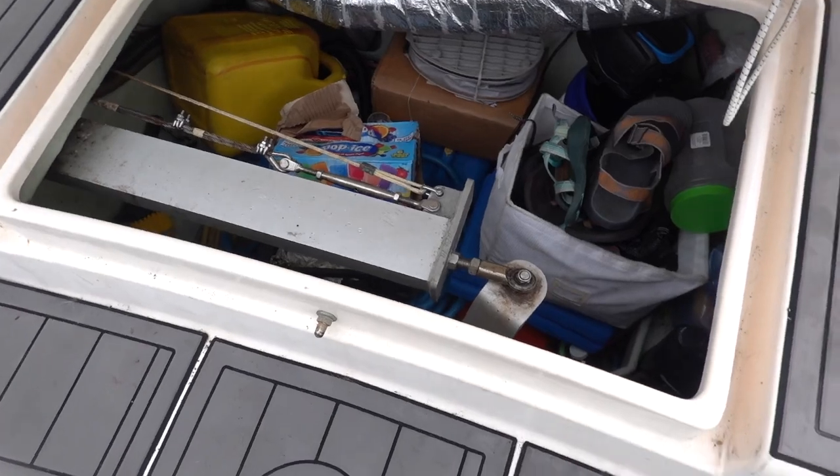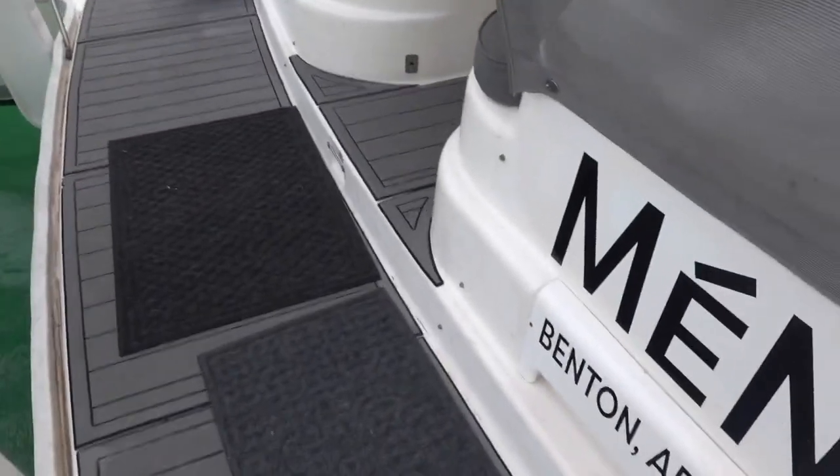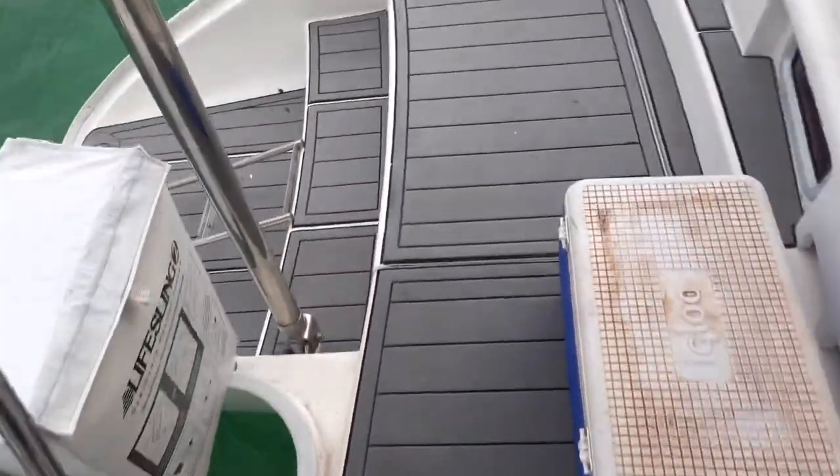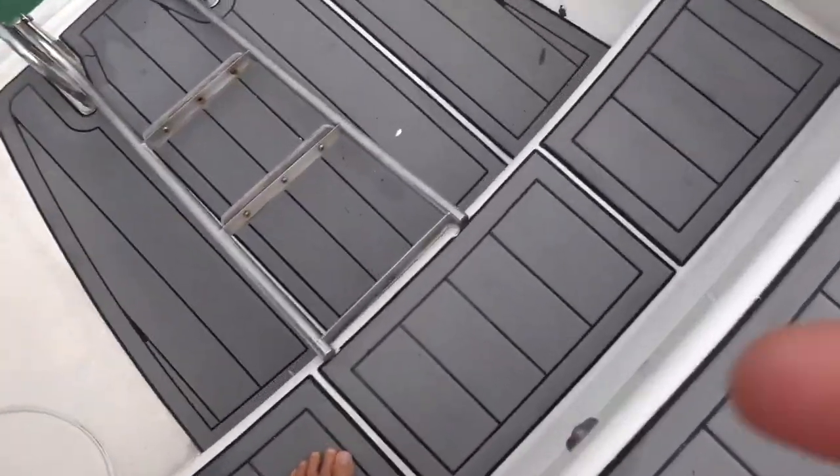This here is our starboard hatch, starboard compartment, where we store stuff. We also have a very nice wide platform on the back for moving around the boat.